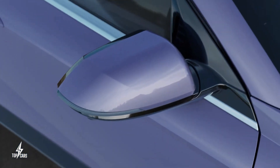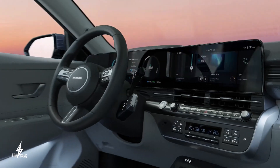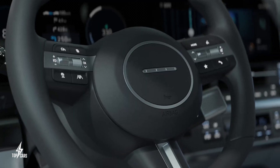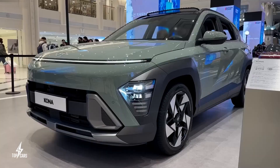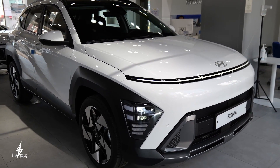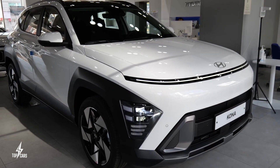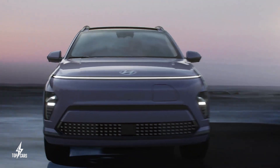The 2024 Hyundai Kona retains both of its four-cylinder engines from the previous generation. A 147-horsepower, 2.0-liter engine will be the base model, with a turbocharged 1.6-liter four-cylinder engine offered as an option. The hybrid drivetrain revealed for the Kona in other regions might also be available.